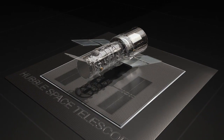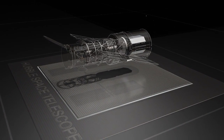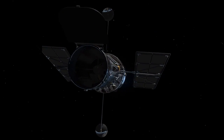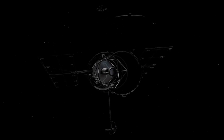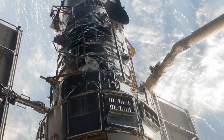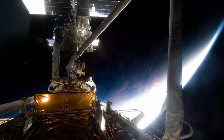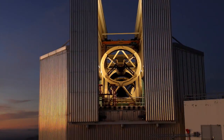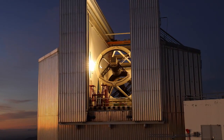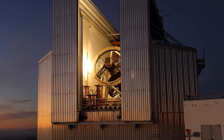Hubble is a sophisticated instrument, setting a gold standard amongst observatories. It required cutting-edge technology to bring it into existence in the first place, and continual improvements and upgrades, including five servicing missions, got it to where it is today. It is not surprising, then, that many technologies originally developed for Hubble and other astronomical instruments have found their way into other areas.